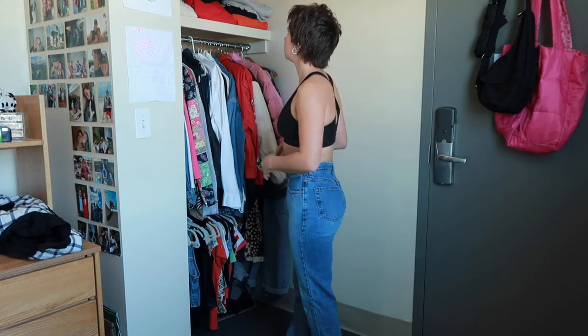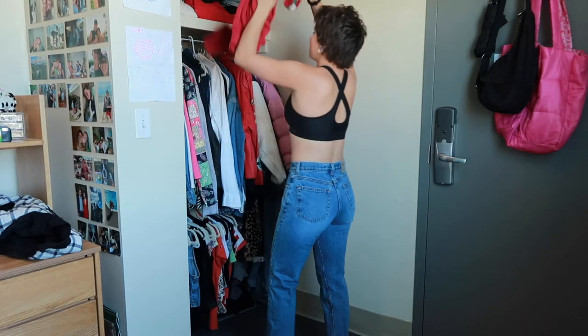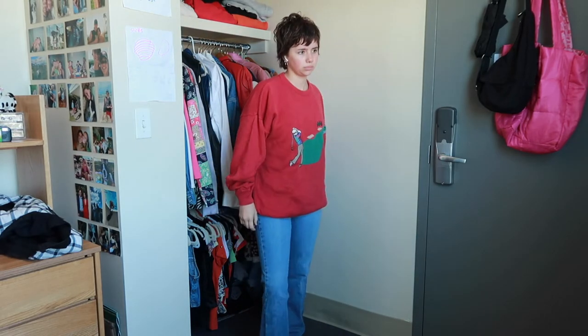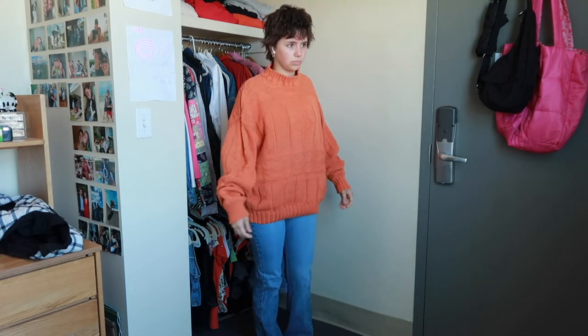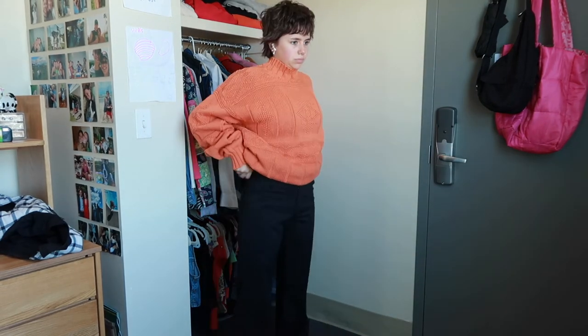Next we've got an outfit with some jeans. I thrifted this sweater when I was home the other month and I'm obsessed with it, so there's an outfit right there. Then I've got this orange sweater, which is also thrifted, and some black little trouser-type pants.